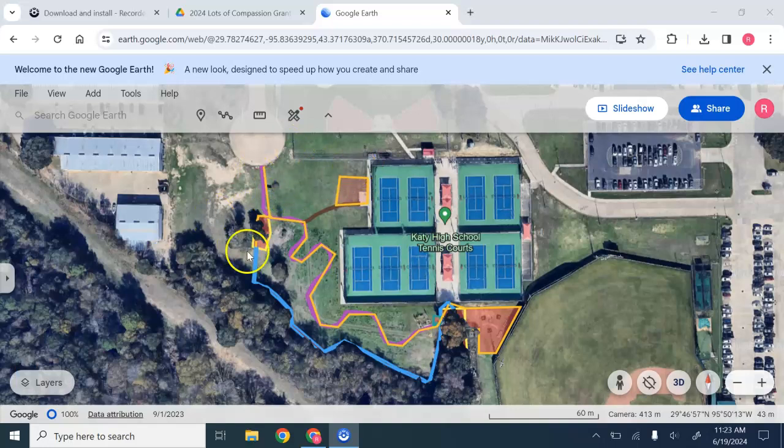This is the back of our campus at Katy High School. We have the tennis courts, public access through a cul-de-sac, and a really nice tree line here.